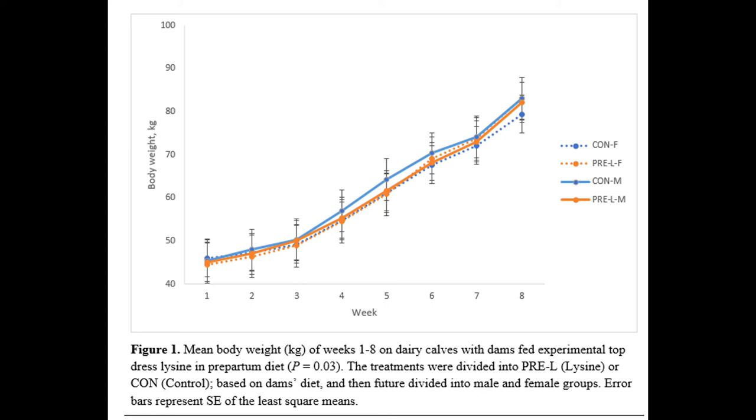As you can see in that first six weeks, which would have been their wet period, the control males outgrew all groups. However, you can also see that the control females were the lowest group by week eight.